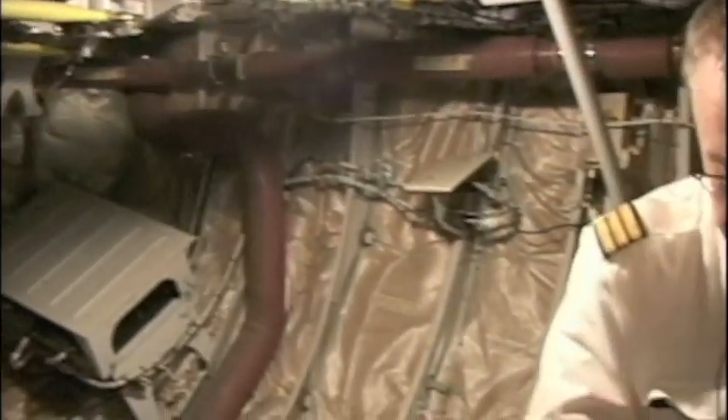To my right is the front of the aircraft and to the left is the rear. Right down here there is a hatch where we can get out of the aircraft and also in. There is a ladder here as well.